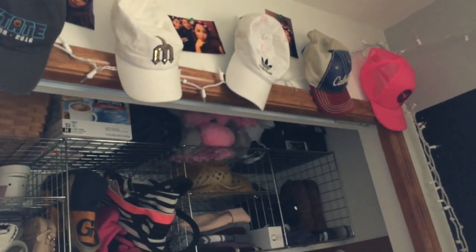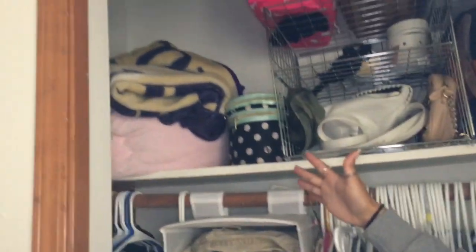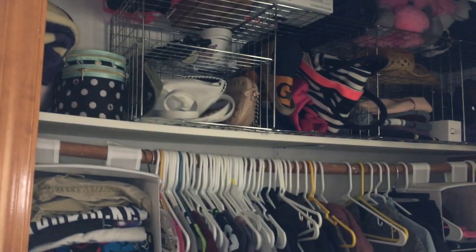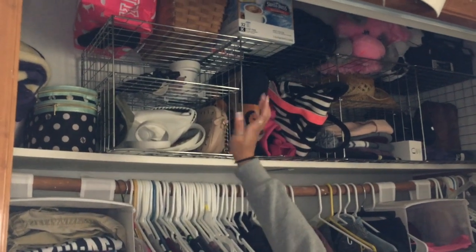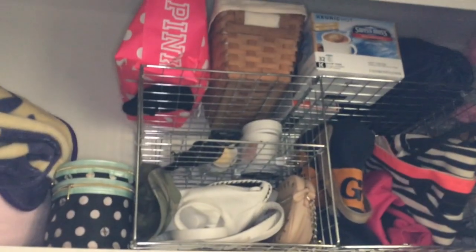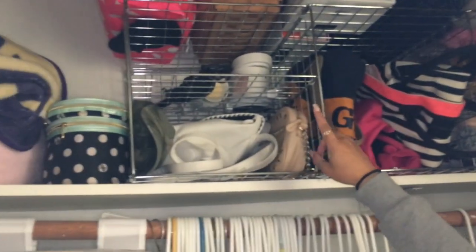Up above my closet I have some blankets in case my little brothers or friends stay the night and sleep on the couch. That's my makeup bag I use whenever I travel. On the top shelf I have random stuff — a Victoria's Secret bag with scarves, hot chocolate, all my stuffed animals, and some empty shoe boxes.